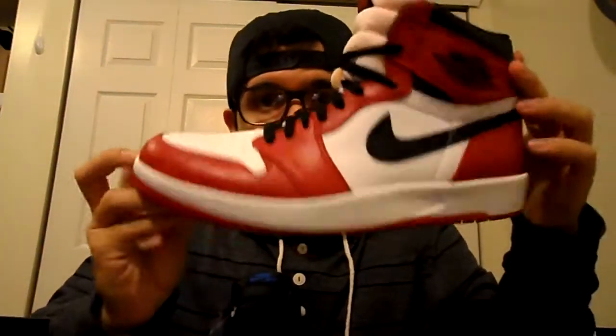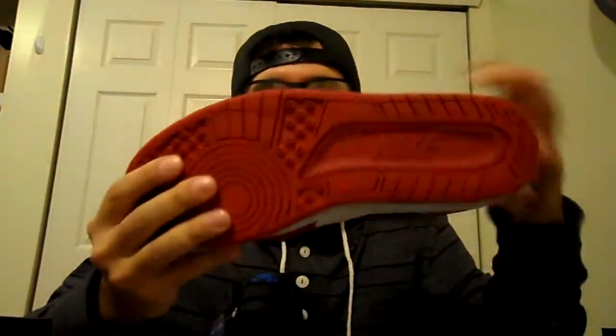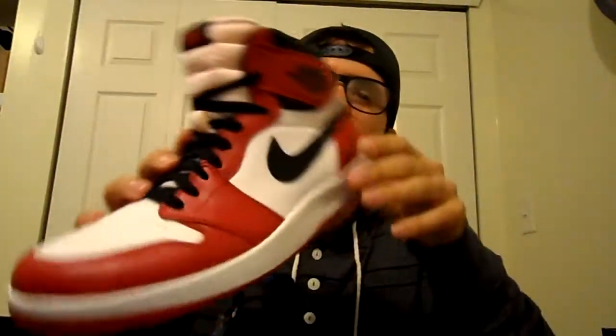Starting with the Jordan 1.5s — the Return and the Reverse Frags. Starting with the Returns: Chicago top, Chicago colorway, I guess you could put it. Jordan 2 bottoms, Chicago 1 tops. These bad boys are still available in some places — I'm not 100% sure where, but you might be able to find them at Foot Locker, Foot Action, or Jimmy Jazz, or someplace like that.